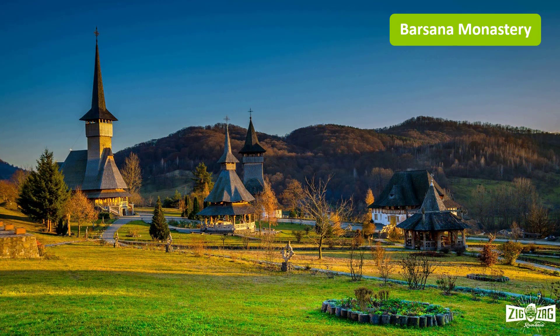Bursana Monastery is one of the landmarks of Maramures. The beautiful church is considered one of the tallest wooden churches in Romania, having a height of 57 meters. Also in Bursana you can find another beautiful church which is part of the UNESCO World Heritage.